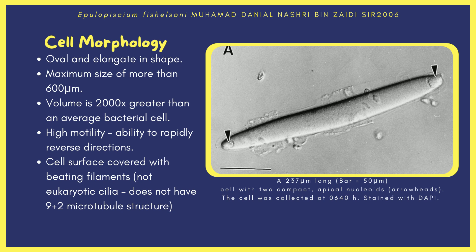Moving on, Epulopiscium can be morphologically described as oval and elongate in shape, like a grain of rice or a cigar. It can grow up to a maximum size of 600 micrometers — note that the average length of a bacteria is 2 micrometers. Its volume is also 2,000 times greater than a typical bacterial cell, because the cell has a relatively low surface-to-volume ratio.